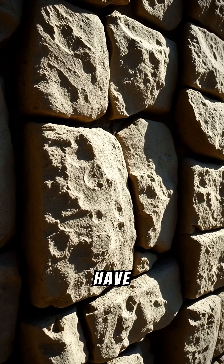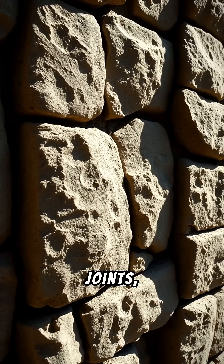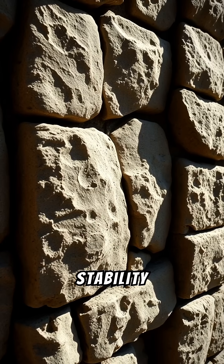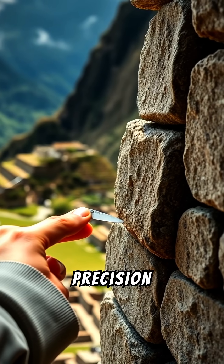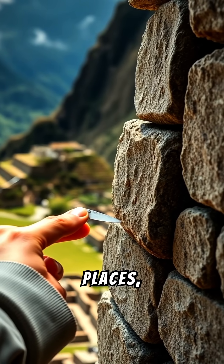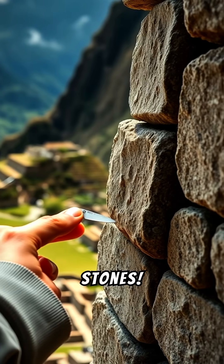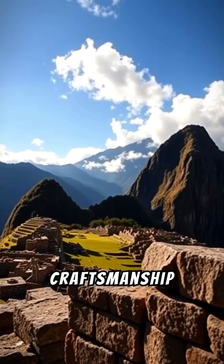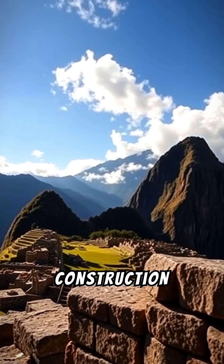The stones often have convex, pillow-like faces and sunken joints, which not only enhance stability but also add to the beauty of the structures. The precision is so extraordinary that in many places you can't even fit a blade of a small knife between the stones. This level of craftsmanship reflects the Incas' deep understanding of geology and construction techniques.